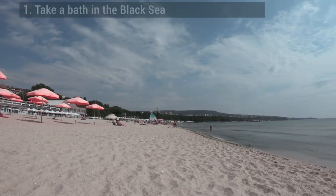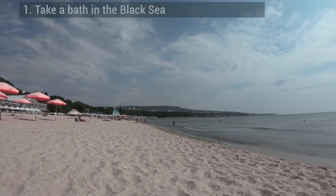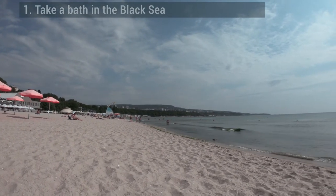Take a bath in the Black Sea. In summer the temperatures in Varna soar to the high 20s, but luckily you'll always have the option of cooling off on a Black Sea beach.